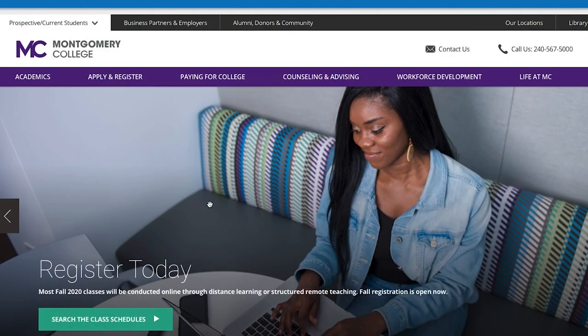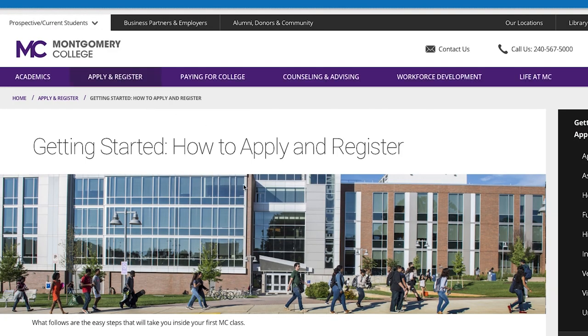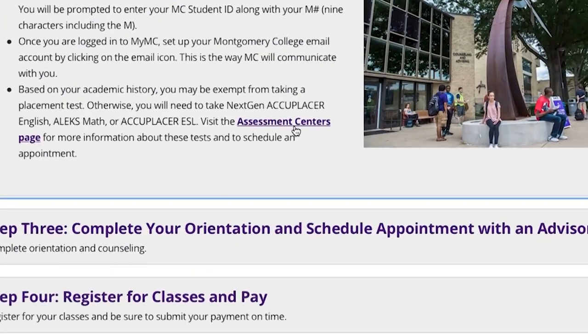Students who are new to Montgomery College usually need to have some kind of placement testing before they can enroll. They can go to the assessment center online, and all of the placement testing is available on that site.